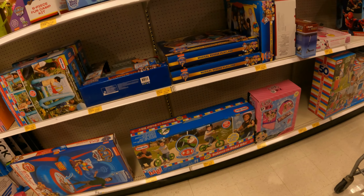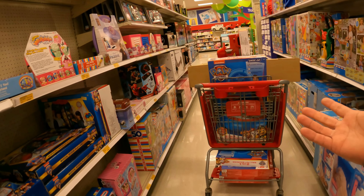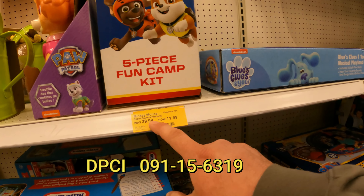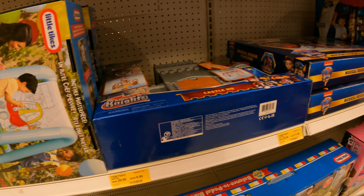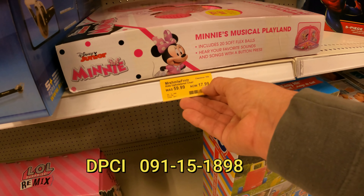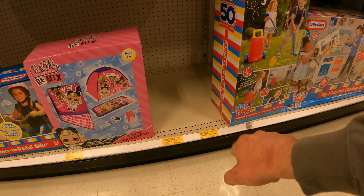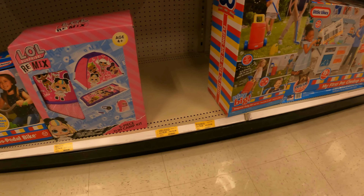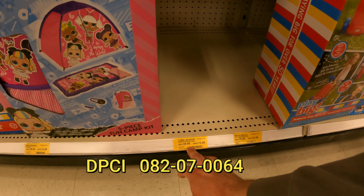Oh my goodness, we're running out of room — we might need a second cart! Mickey Mouse Super Sounds Play Yard, 70% off, down from $40 to $11.99. That's the Paw Patrol ball pits — we already got those. Kids upholstered chair, 70% off, down to $17.99. There's more bouncers — a Minnie Mouse 2-in-1 ball pit, down from $80 to $23. There's a two-wheel Razor scooter, 70% off, down from $44 to $13.